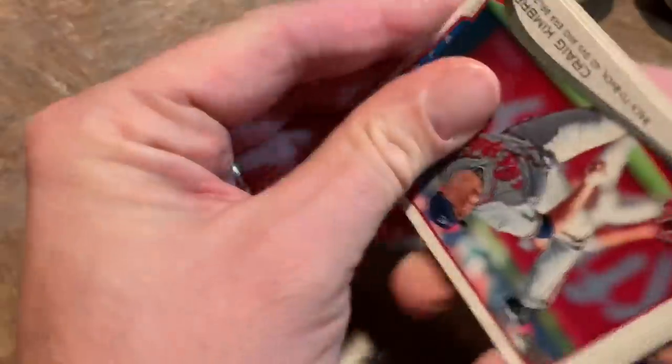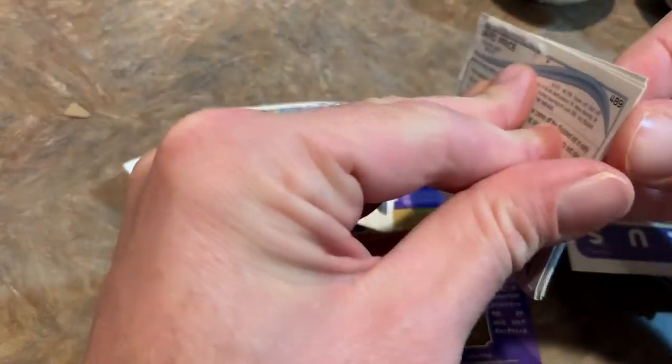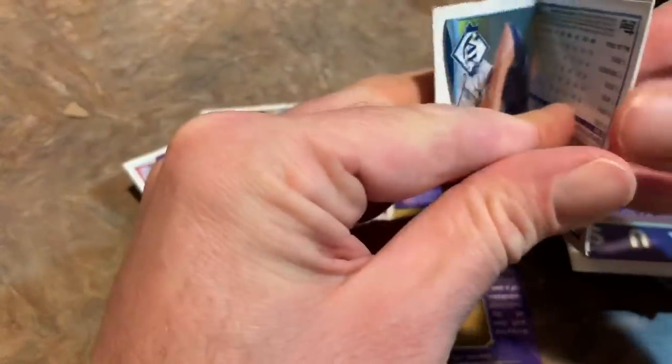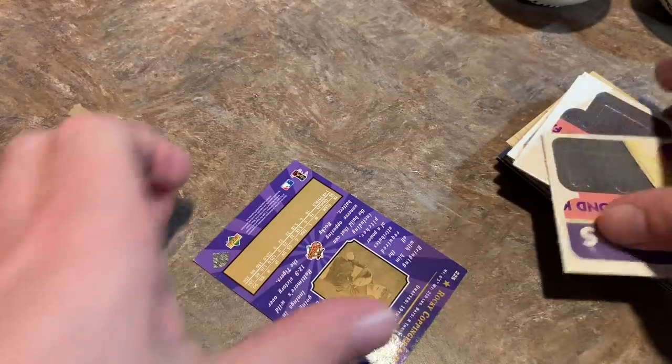Let's see what we got. We got a Craig Kimbrel on the top, and all these cards are sticking together like a brick. There's no possible way I can even save these cards. Well, that kind of sucks pretty bad. 2014 Topps cards — I'm just going to turn around and throw these in the trash.